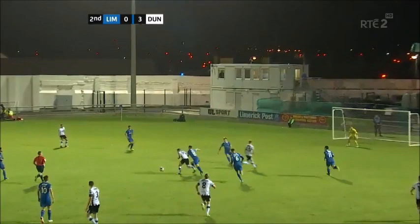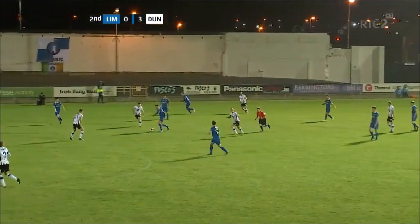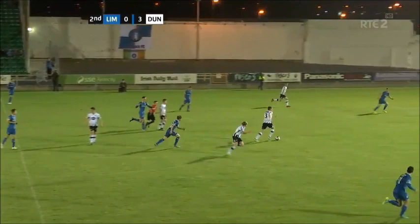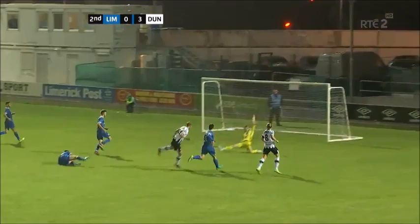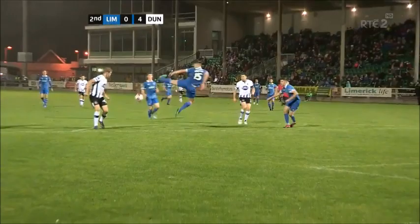Smartly won back by Dundalk. Mounteney leaves it for Gartland. Breaks here for Ronan Murray — Murray gets in his shot and Tommy Holland is down to save. Coleman. Brian Gartland steps in, gets the return pass of John Mounteney. It's like a parting of the seas here — it's opening up for Dundalk and Georgie Kelly scores. Dundalk get their fourth of the night. Great work from Brian Gartland and that's a really stylish finish from Georgie Kelly.